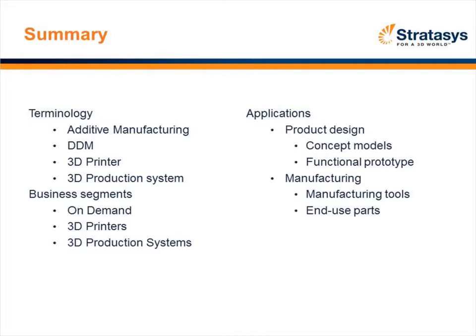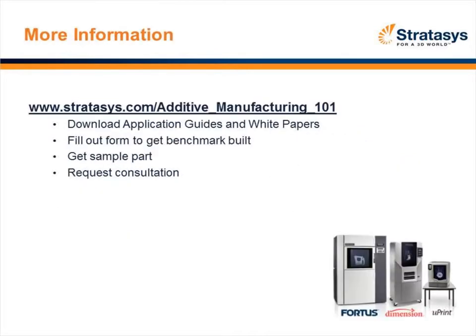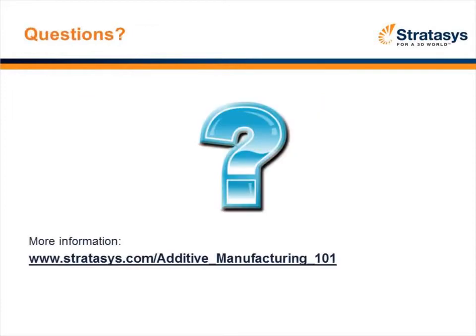Thank you, John. In just one minute, we'll take a few questions. Please submit them through the chat panel. After the event, you can find this recording along with the ability to request a sample part and download other relevant materials at www.stratasys.com/additive_manufacturing_101. It looks like during the presentation a couple of questions have come in. John, there's a question here from Tyler who asks: what file format is accepted into the machine?